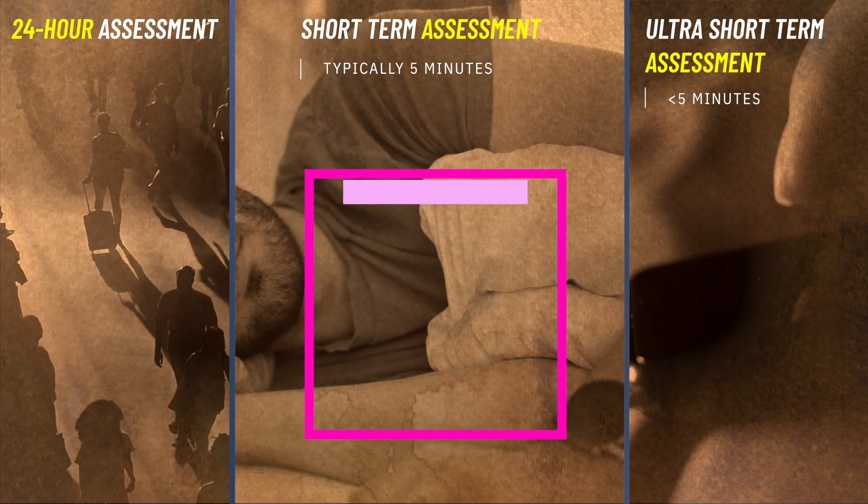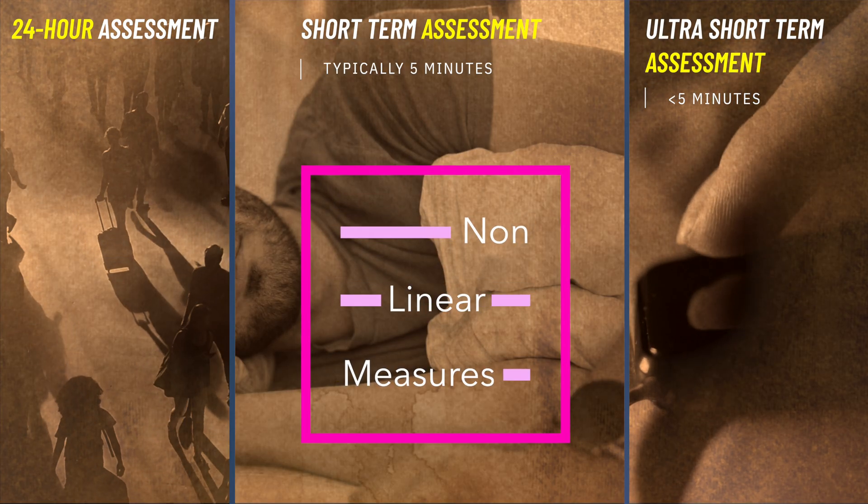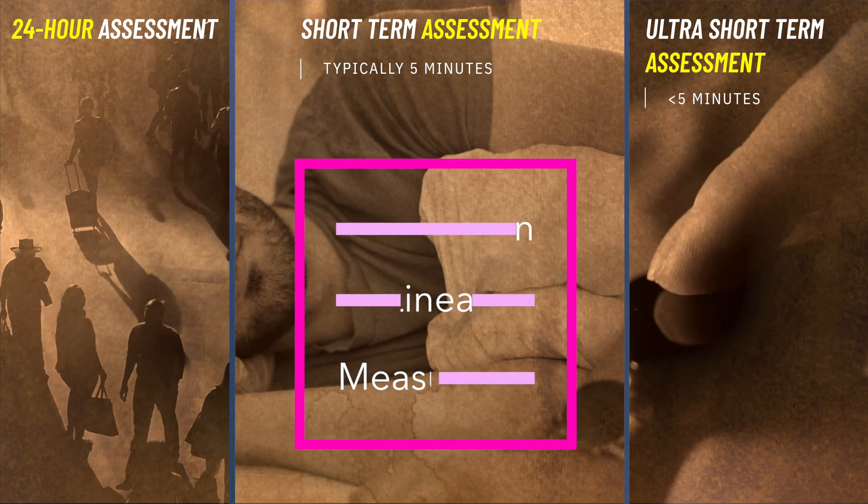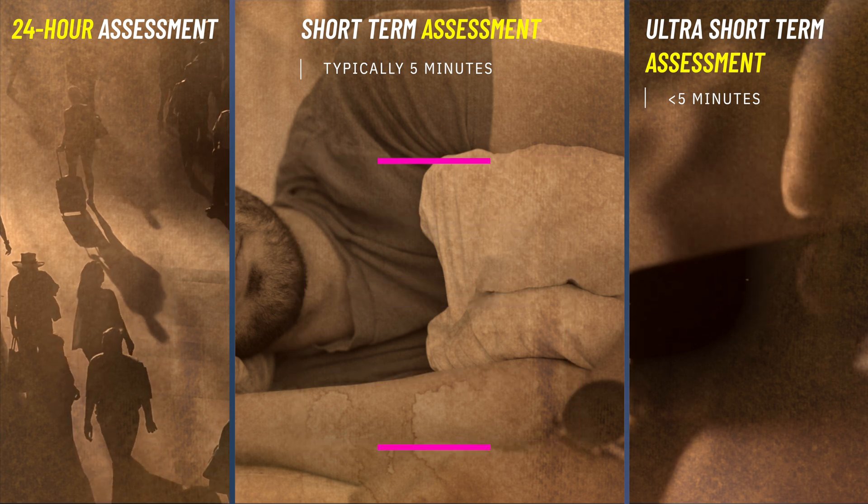And lastly, because they are so complex, non-linear metrics — even though they can offer a unique perspective on heart rate dynamics — are typically only used for specialized research.